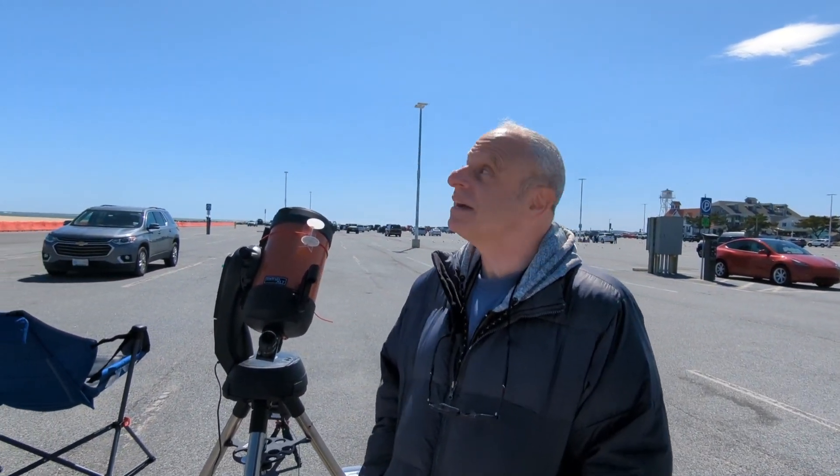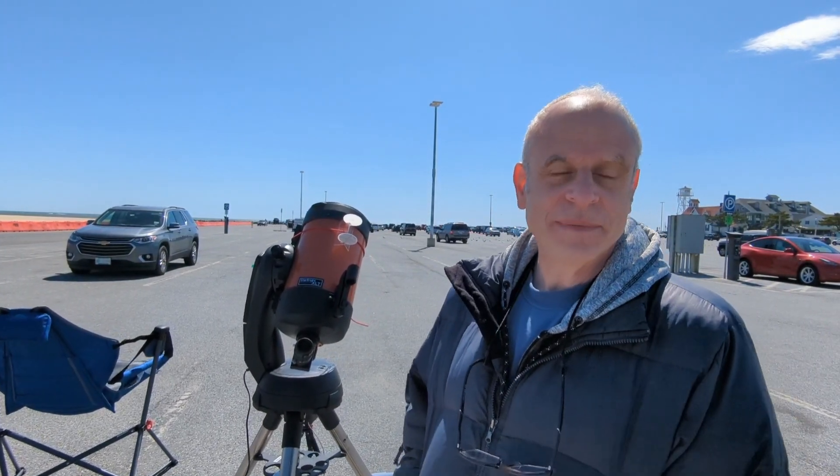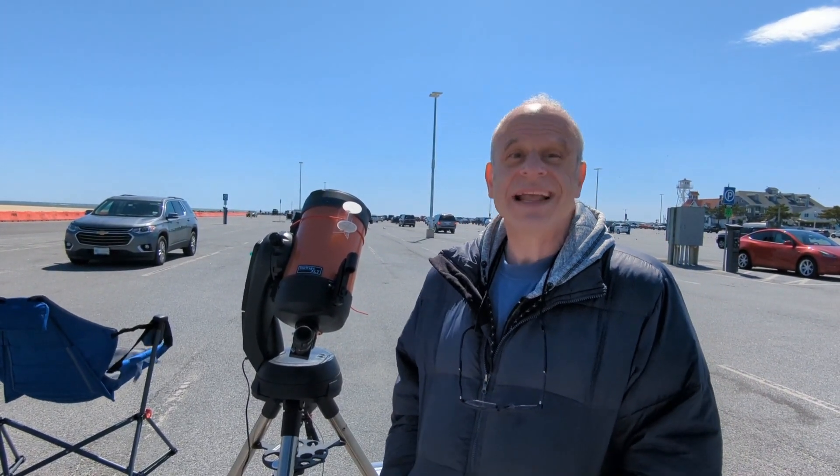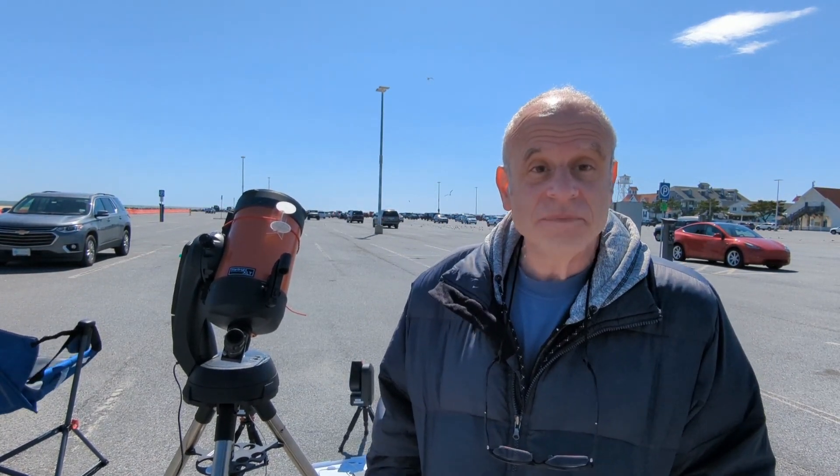Steve came out to Ocean City because it was clear out here with nothing to get in the way of today's solar eclipse. Here in Ocean City we're not going to experience totality — instead we're going to see a partial eclipse, which means most of the sun is going to be covered by the moon. It might get a little bit darker, but not much. Through a telescope or solar eyeglasses, you're able to see the moon moving across the face of the sun.